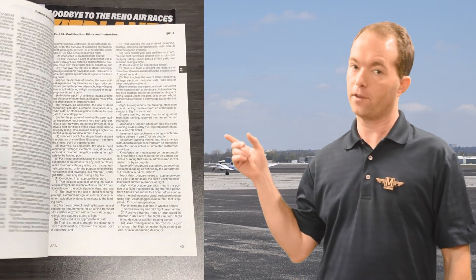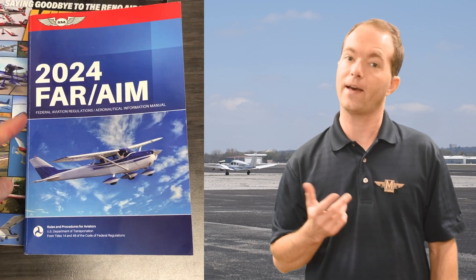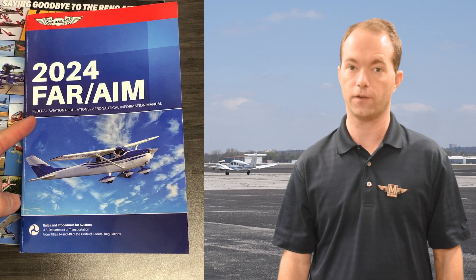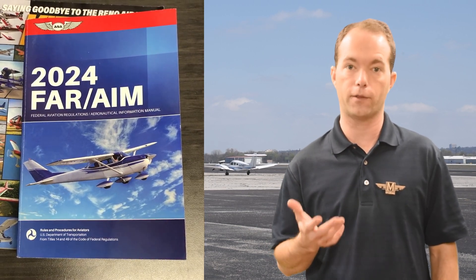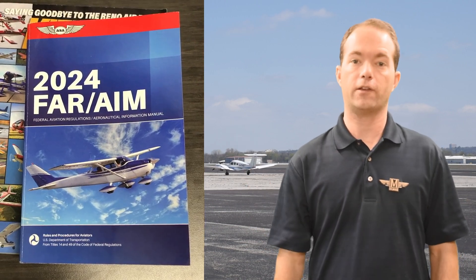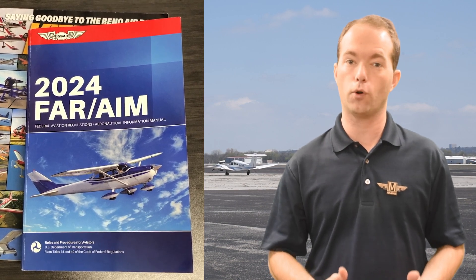If you don't have a copy of this book, you'll need one for your training. Get one that's up to date — don't buy one that's 10 years old just because it only cost you 50 cents. The Federal Aviation Regulations, or FAR, is usually combined with the Aeronautical Information Manual into a single book, the FAR AIM. The AIM is far more interesting since it has diagrams and pictures, but don't expect any test questions to be pulled from there necessarily.